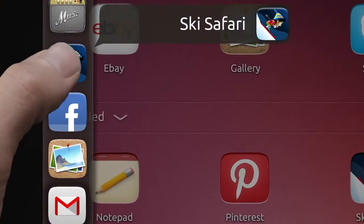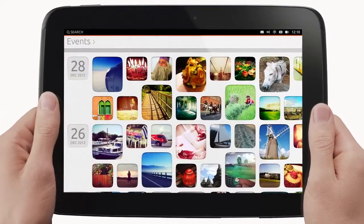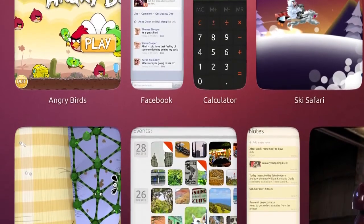Look how easy it is to start applications or switch from app to app. We have both rich native applications and web applications side by side as equal citizens on the tablet.